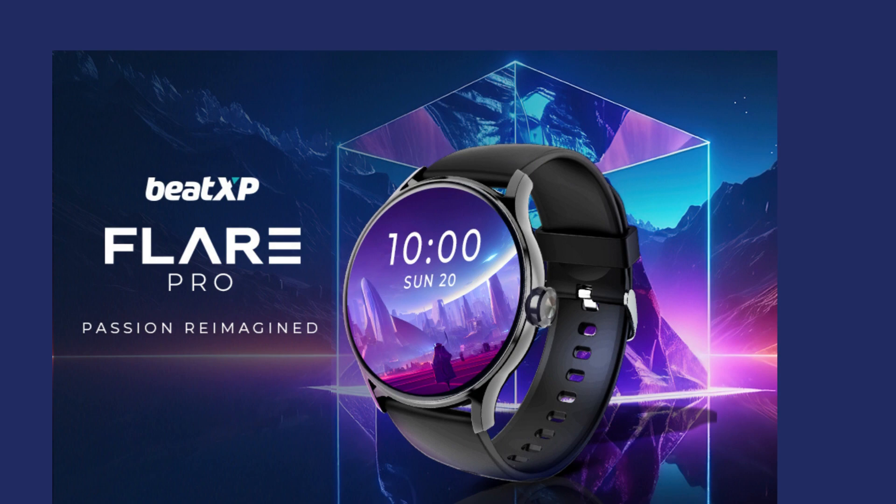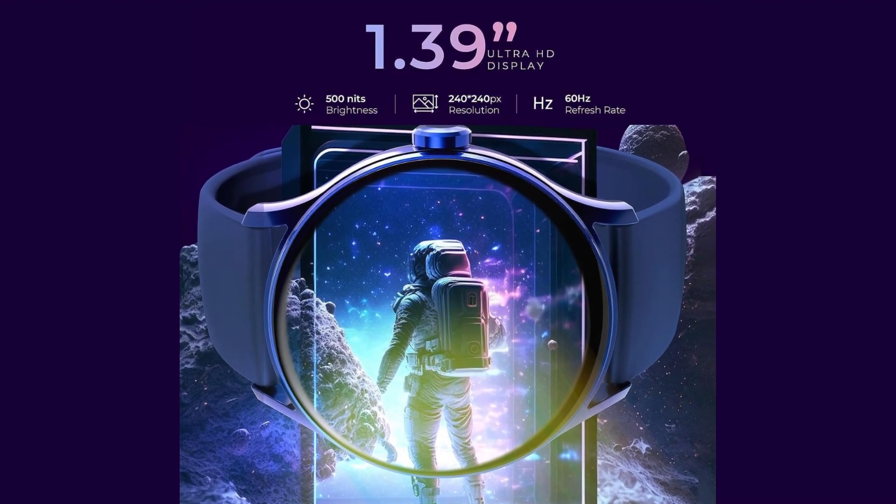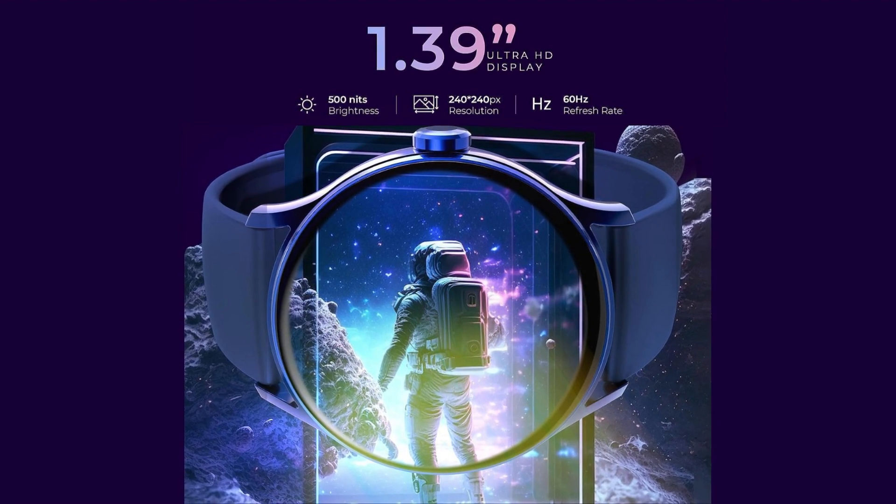The Beats Flare Pro boasts a rounded display with a 1.39 inch screen featuring a resolution of 240 pixels. It offers a brightness of 500 nits and a pixel density of 244 PPI.